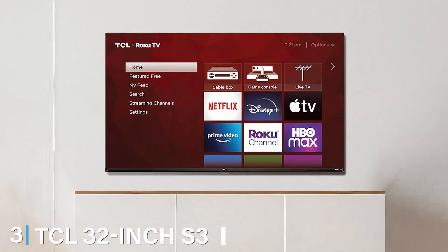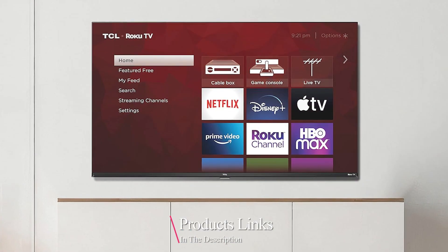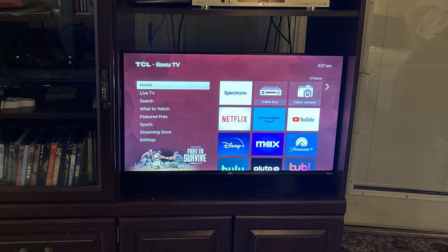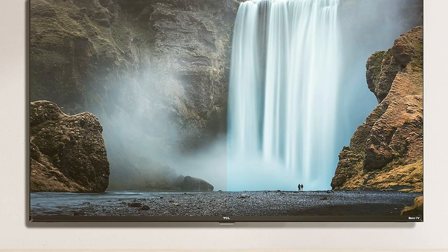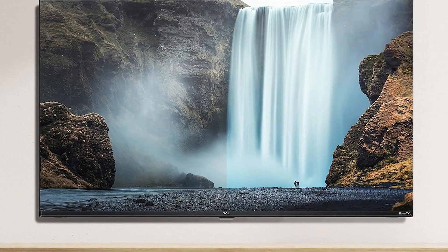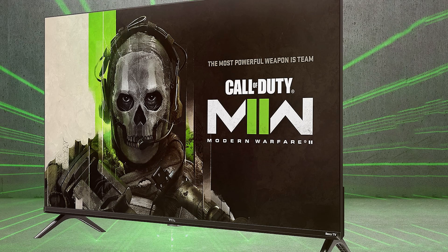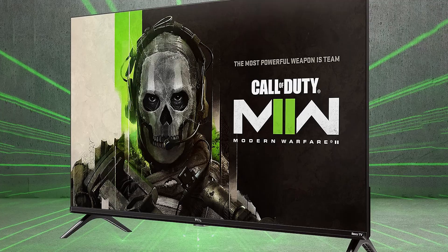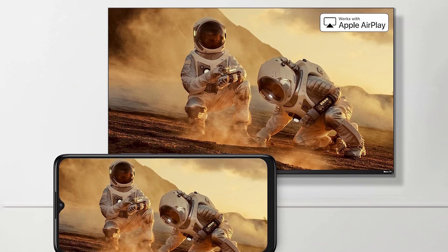Coming in at number 3 is the TCL 32-inch S3080P LED Smart TV. While it offers a 1080p resolution rather than 4K, it's packed with smart features that make it a standout in its category. The design is modern and compact, fitting well in small spaces like bedrooms or dorm rooms. Quality-wise, the LED panel delivers bright and vivid images with good contrast. The smart functionality, powered by Roku, provides access to a wide array of streaming services and apps, making it a versatile entertainment hub. Usability is enhanced by a user-friendly interface and voice control capabilities via the included remote. Durability is reliable with a sturdy build that promises longevity. The included stand is stable and the TV is also VESA mount compatible for wall mounting.